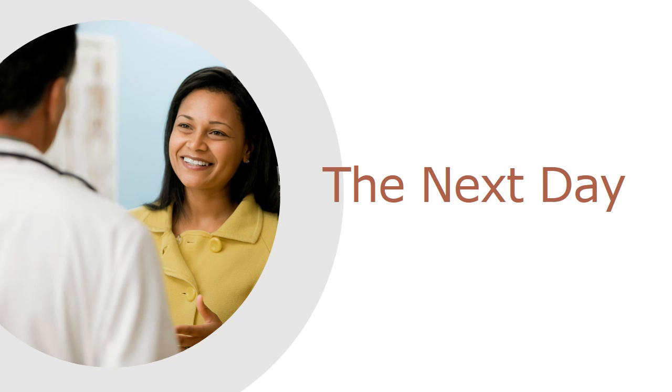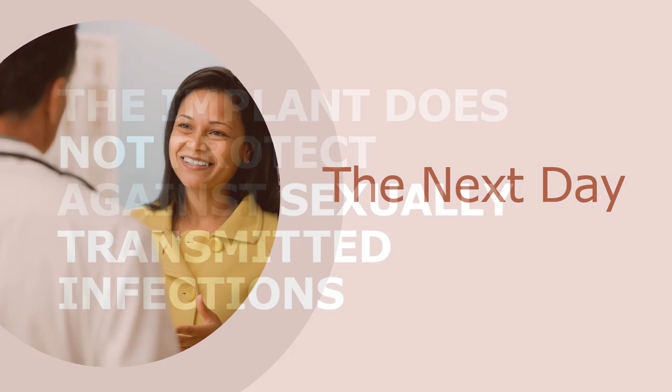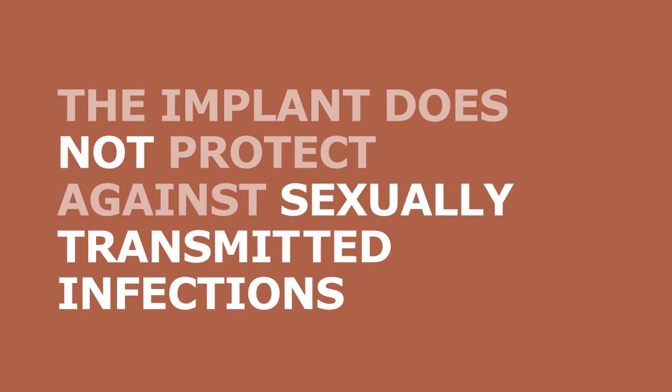Alexis returns with a friend the next day. The insertion goes smoothly. You let Alexis know that she will be able to feel the implant under her skin. You remind her to plan on removal no later than three years from the insertion date. Finally, you remind Alexis that the implant does not protect against STIs and to use condoms with new sexual partners.